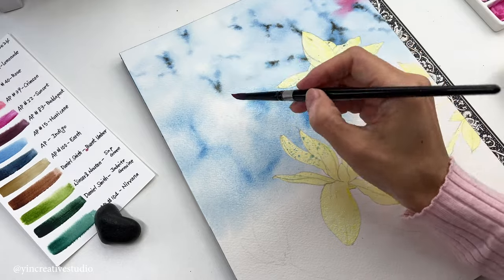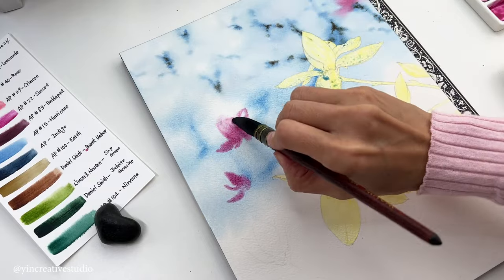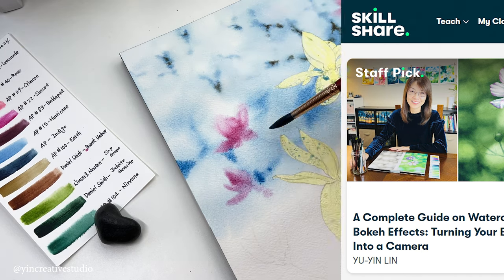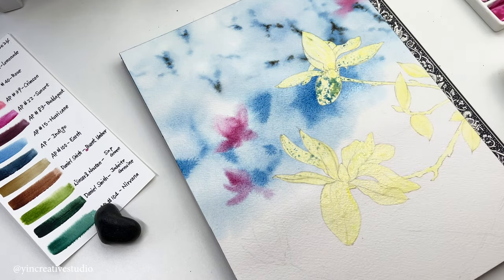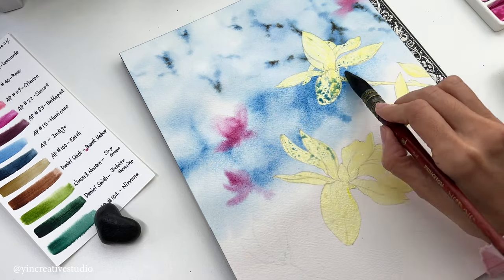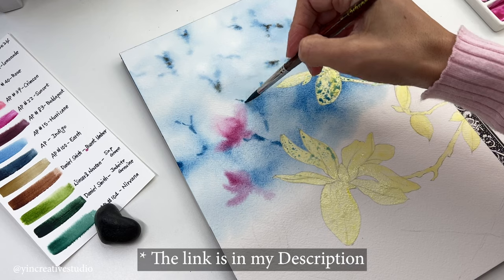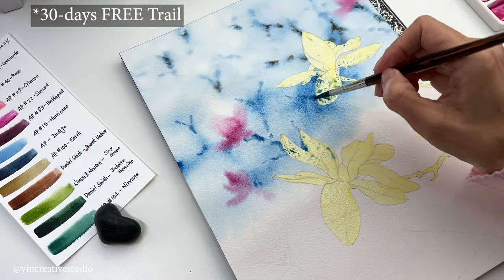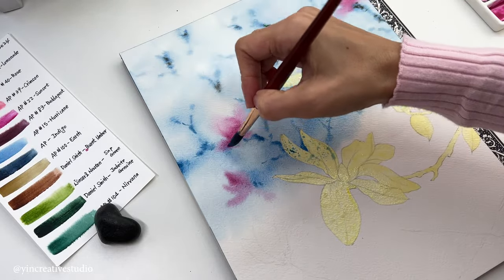Some of you have asked how to create the same background as mine. I have designed a class — a complete guide on how to create a watercolour bouquet effect background at Skillshare — where you can learn not only my techniques, but also a bonus tip on how to fix imperfect areas of your background. If you are interested, you can find the link in my description. By using my referral link, you can enjoy a 30-day free trial and then decide if you want to subscribe for either monthly or yearly.